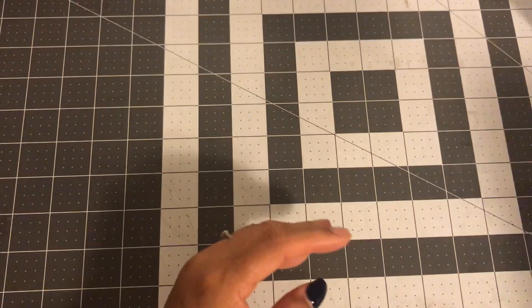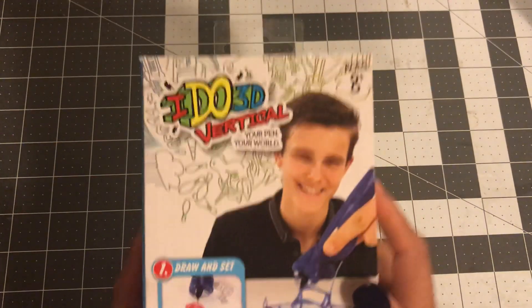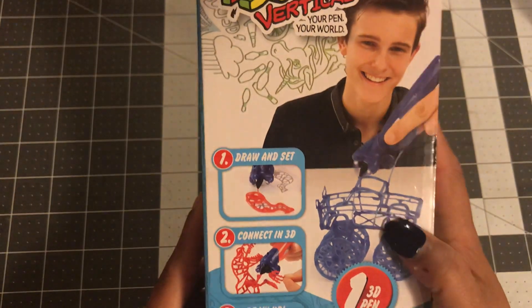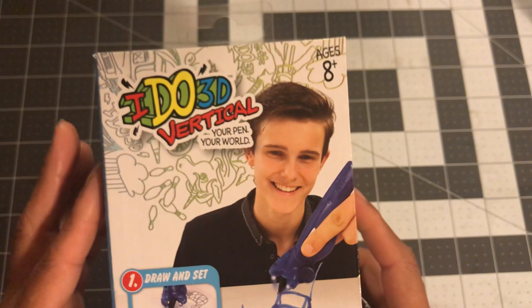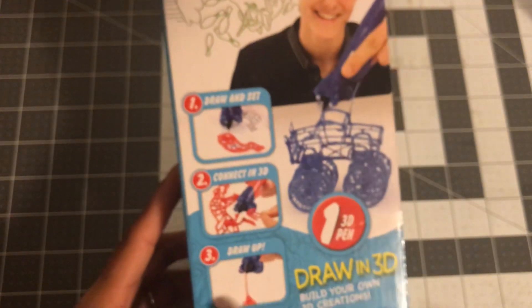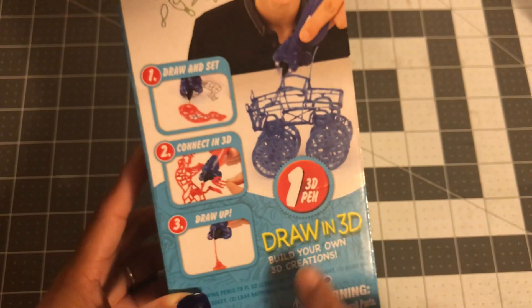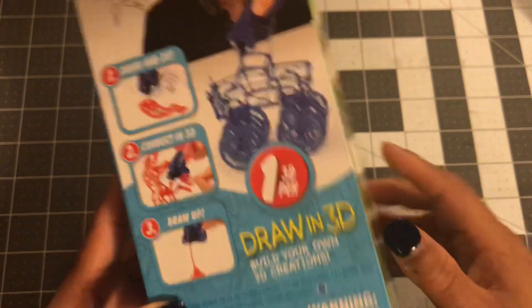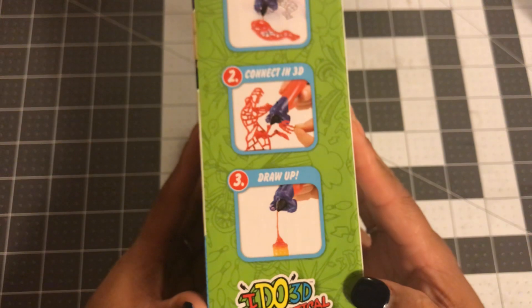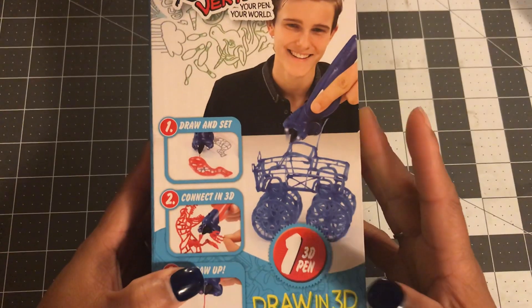I got this and thought it would be good for one of my boy nephews. It says ages 8 and up — I'm actually thinking of Trey. It's a 3D vertical pen — draw in 3D, build your own 3D designs. You make something and somehow it stands up and becomes that. He's very intricate and technical, so I thought he would like this. I'm definitely going to put this in his gift.